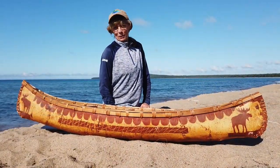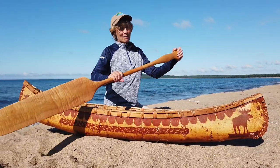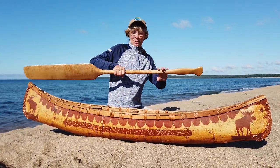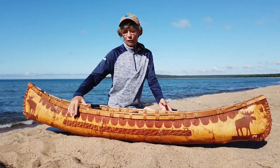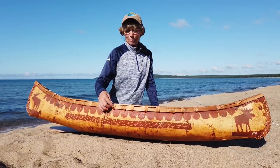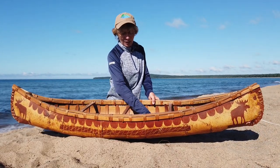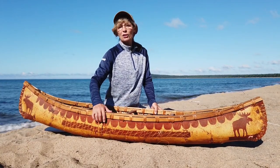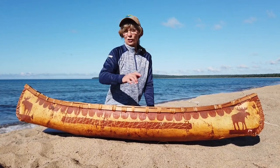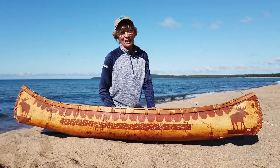This replica Birch Bark Canoe built in Northern Quebec may not be big enough for me to paddle, but it is certainly of the craftsmanship to get an idea of the materials built from the land — the birch bark, the spruce root that sews it together, the cedar on the interior — and just getting an idea about how the builder would build this on a larger scale to paddle. This one you might have to hang on the ceiling of your cabin.